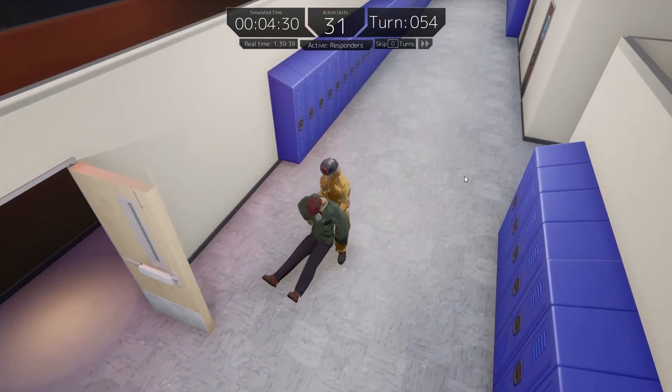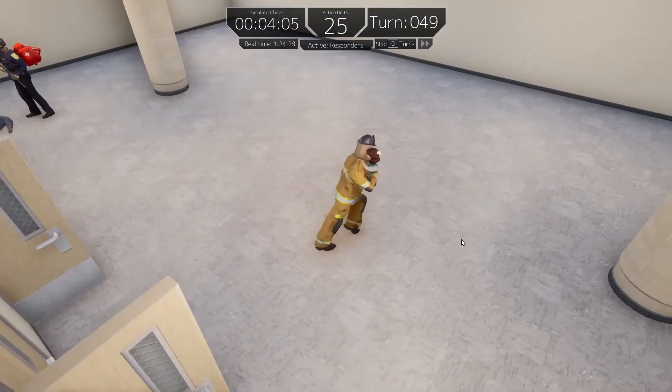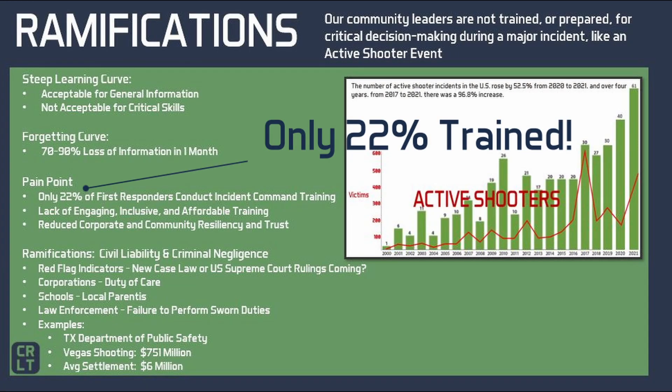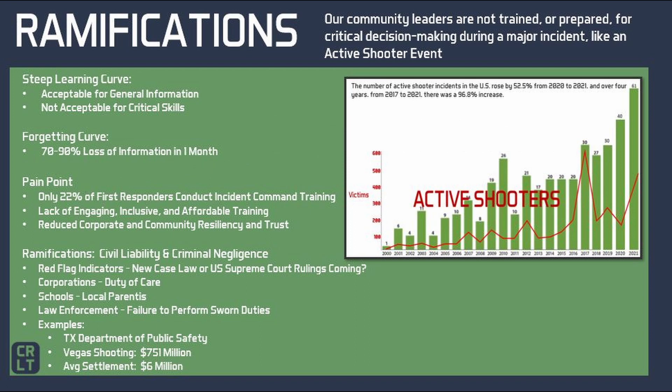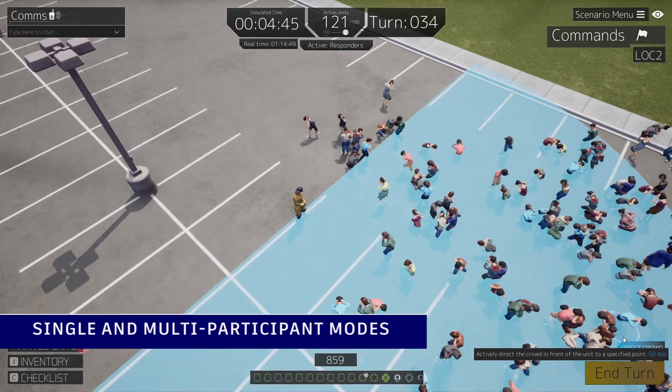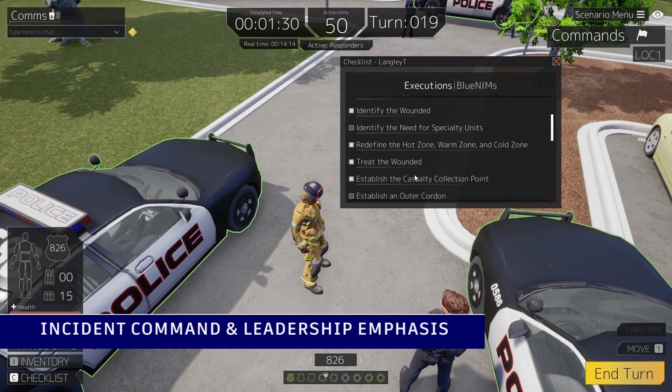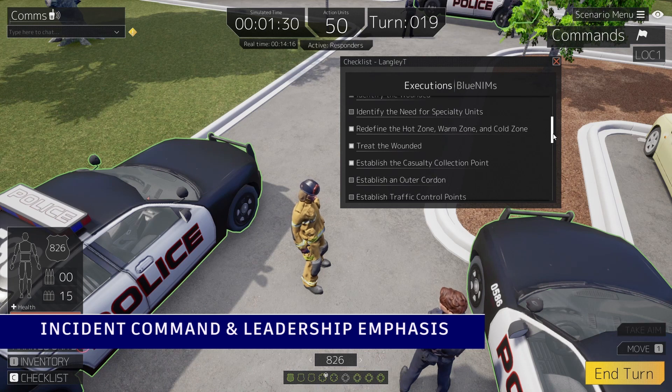What does this lead to as ramifications? A poll conducted by Police One and Lexapoll in 2022 indicated that only 22% of respondents had conducted incident command training in the past 12 months. Combined with the lack of engaging training, stovepiped approaches, or the amount of time and budget required for training, we are seeing that we are not focused enough on leadership recurring training. We need to do more so that our community leaders are better trained and prepared for critical decision making for an incident.